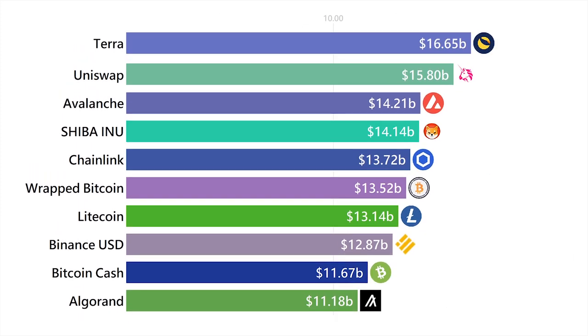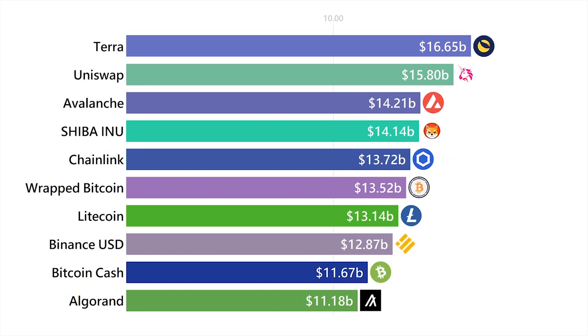Terra is an entire chain dedicated to creating and holding a stablecoin. This makes it unlike other stablecoins, which utilize the Ethereum chain. The idea is that if you make an entire ecosystem around a stablecoin, the stablecoin will hold its value better.